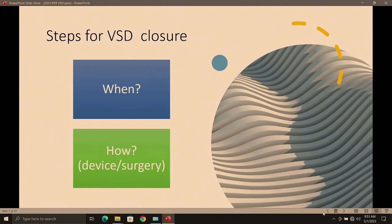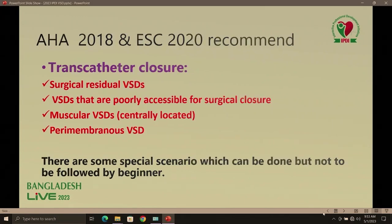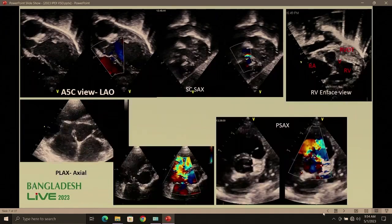We know when to close the VSD, but how to close — should it be surgery or device closure? Guidelines recommend transcatheter closure for surgical residual cases, where surgeons cannot reach, and for muscular central and perimembranous VSD. Indian guidelines specify weight more than 8 kg, and for muscular VSD, 5 kg; perimembranous VSD with aortic rim more than 4 mm from the aortic valve. Those who develop irreversible pulmonary vascular disease, conduction abnormality, aortic regurgitation, or inlet/sub-pulmonary doubly committed VSD should not be treated by transcatheter.